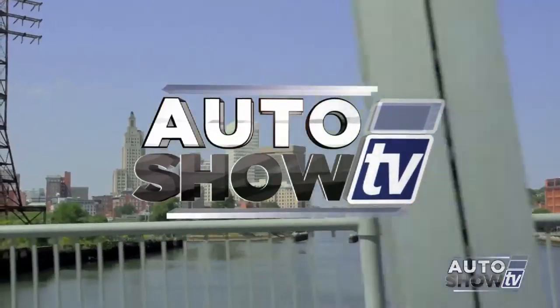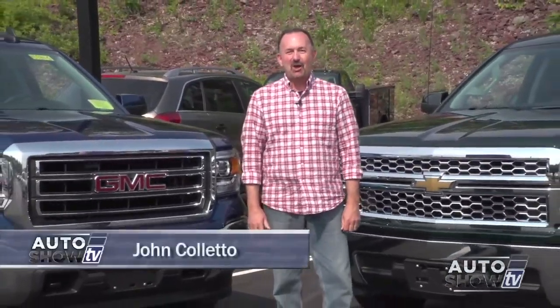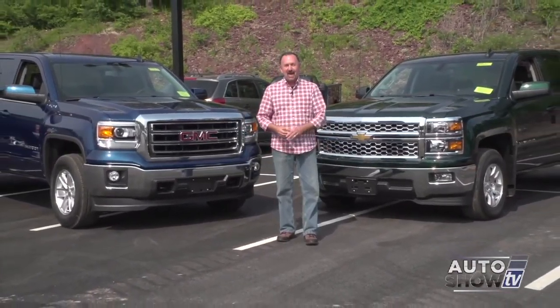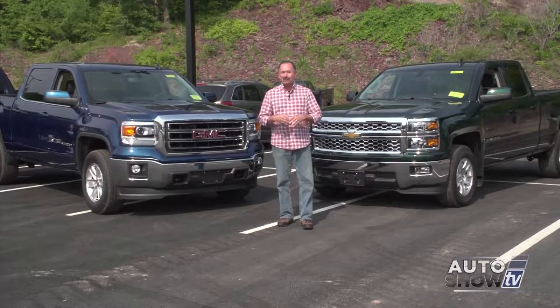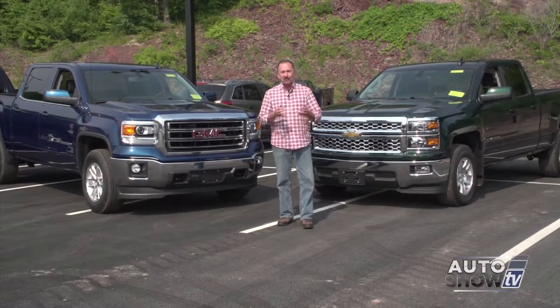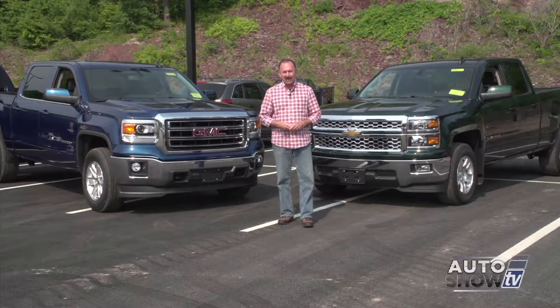It's Auto Show TV. Good morning, welcome to Auto Show TV. I'm John Coletto. I'm standing here in front of two of the most popular trucks in America — the Chevy Silverado and the GMC Sierra. Working guys like these trucks for a lot of reasons, and we're going to break it down in a few minutes when Al Cerrone joins us here at Cerrone's in South Attleboro. But first we go to Victoria Moran at Elmwood in East Providence.